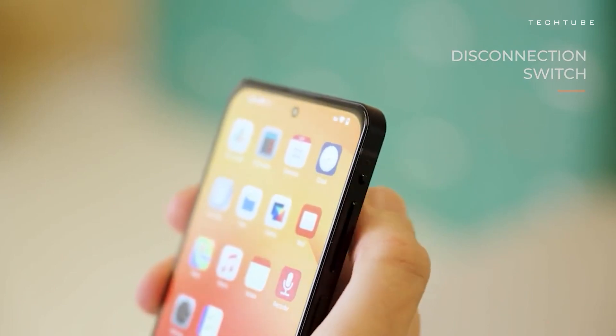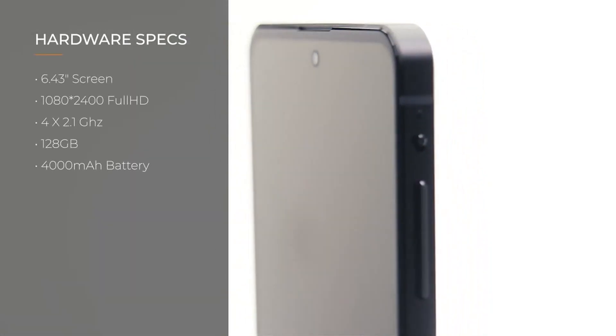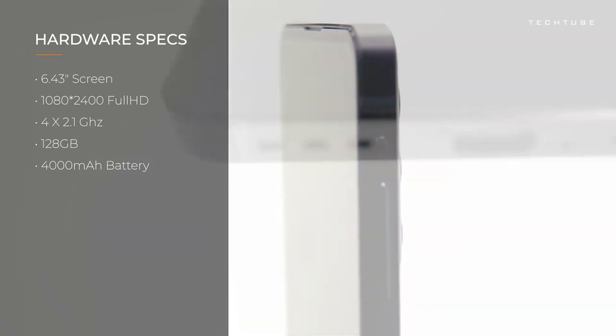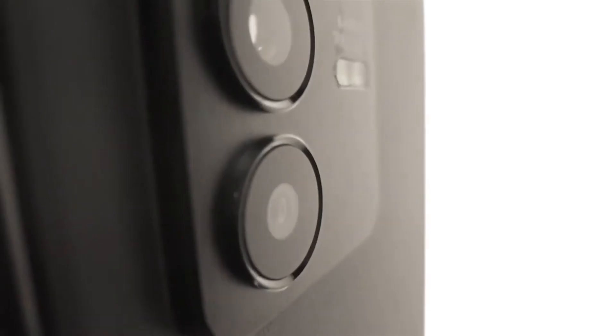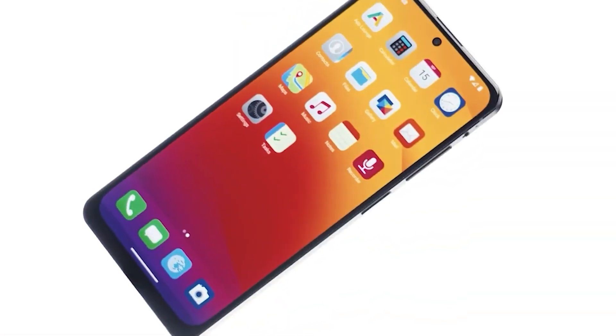Its vivid 6.43-inch screen, spacious storage, robust battery, and zippy MediaTek Helio P70 chip keep you ahead of the game. And don't forget the second switch — flip it for airplane mode and do not disturb, wherever, whenever. Mirena 2 has your back.